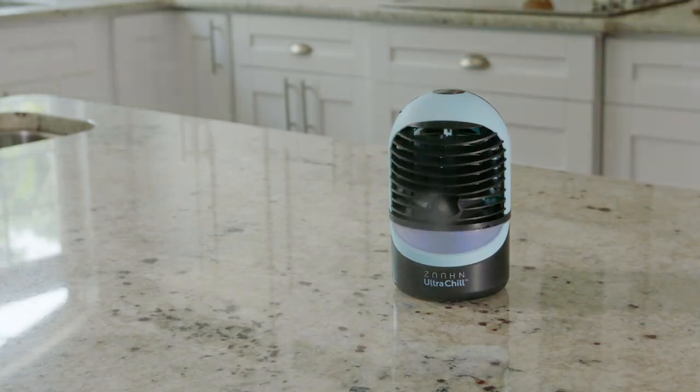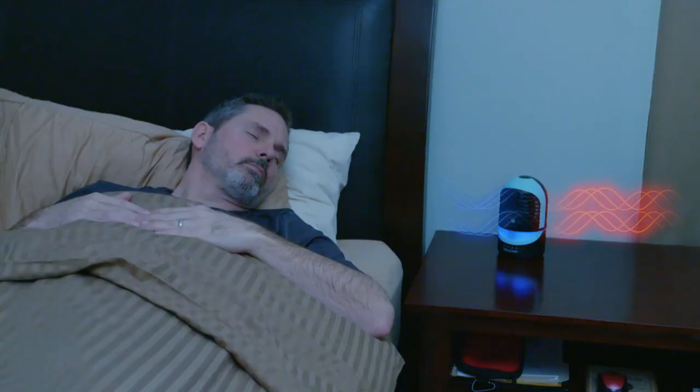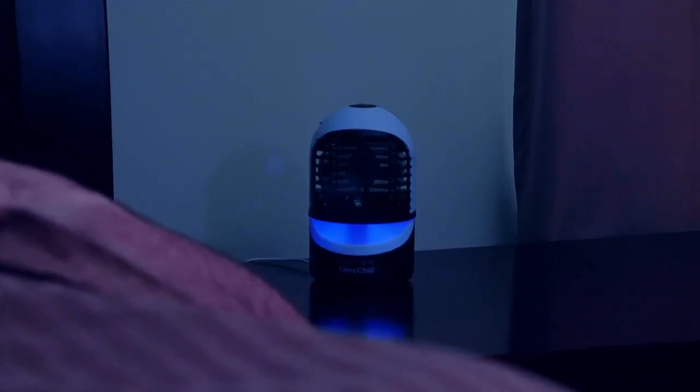Compact, mighty, and quiet, it delivers up to 10 hours of run time. Use it all night long while you sleep, as the built-in mood light bathes you in soothing nighttime comfort.